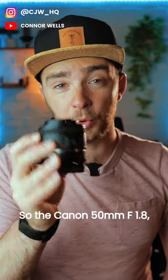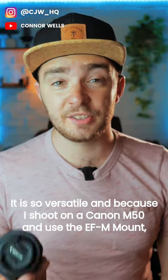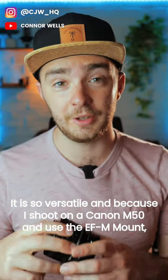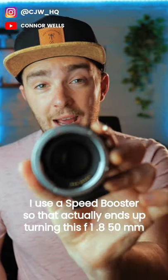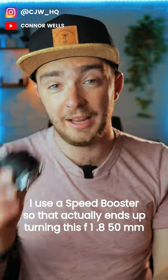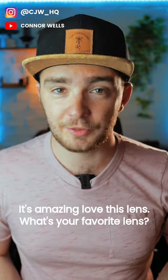The Canon 50mm f1.8 is hands down my favourite lens to use. It is so versatile, and because I shoot on a Canon M50 and use the EF-M mount, I use a speed booster. That actually ends up turning this f1.8 50mm into an f1.2. It's amazing — love this lens.